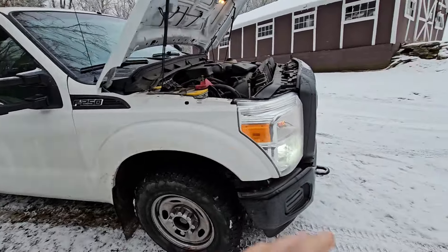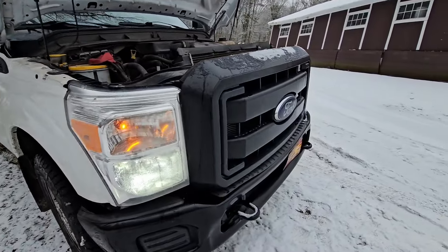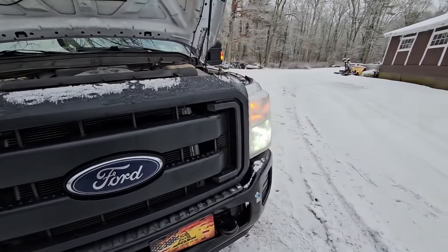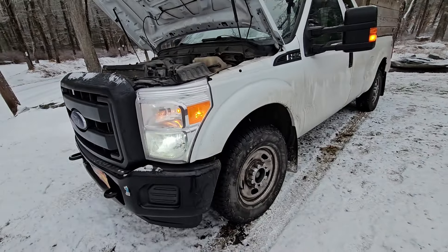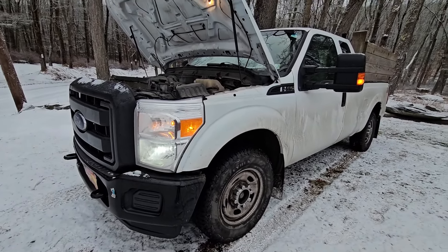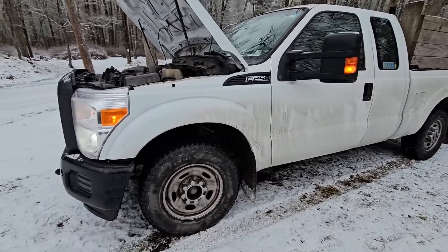When I say all original — alternator, starter — obviously the battery's been changed. But everything is 100% original on this truck minus the coils, and that's a regular maintenance thing. These trucks have bad coils to begin with; they get corroded and it causes a misfire.